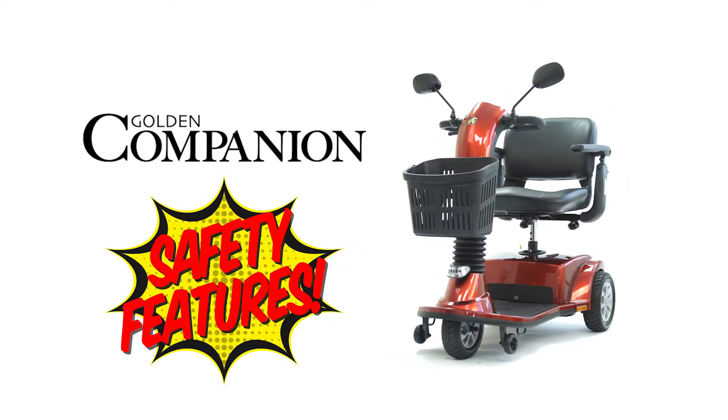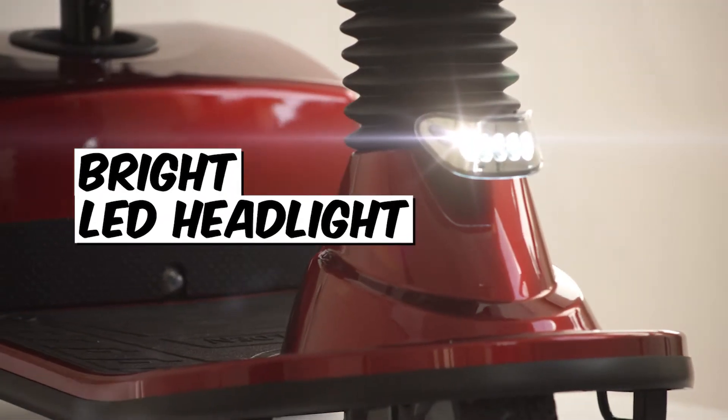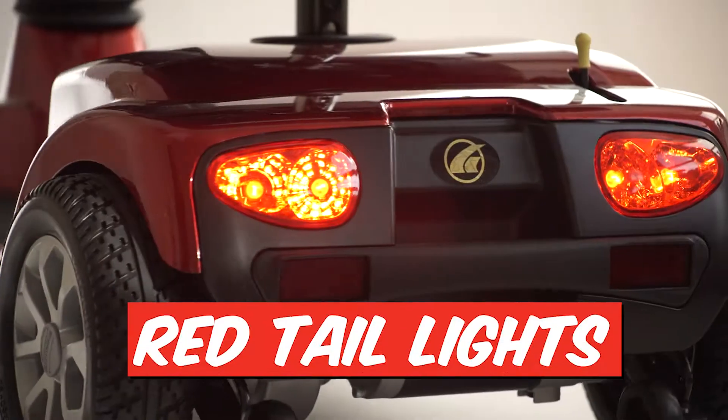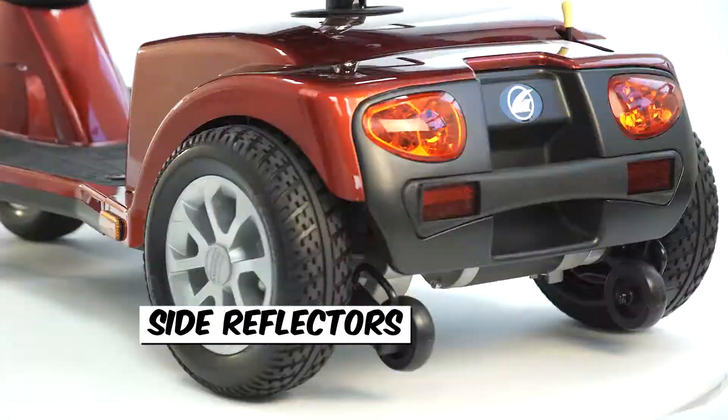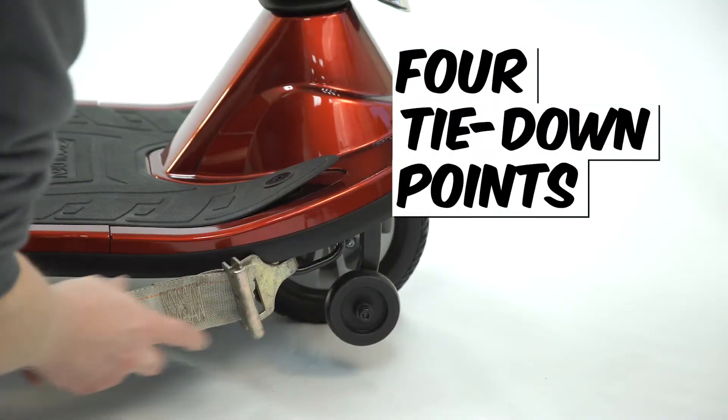All Companion Scooters offer many safety features. An adjustable, super bright front LED lighting package. Red lights in the back and side reflectors to boot. Two adjustable rear view mirrors. Four tie down strap points.